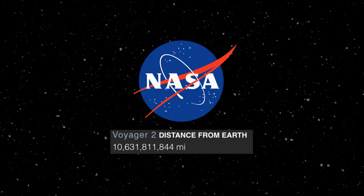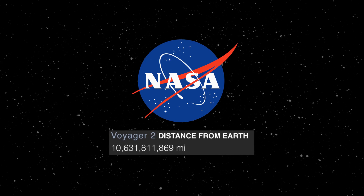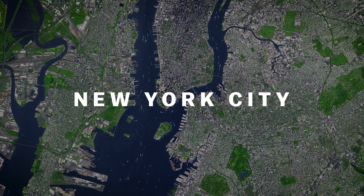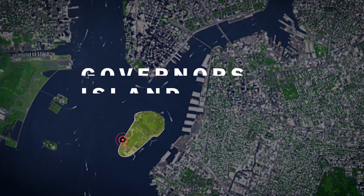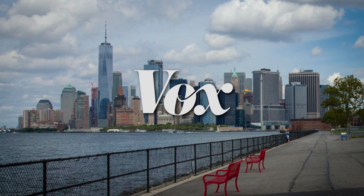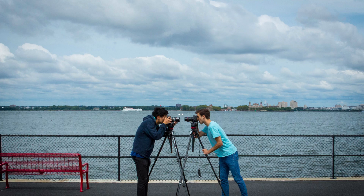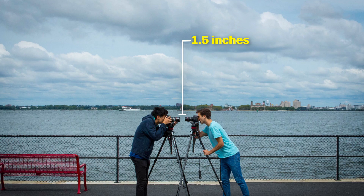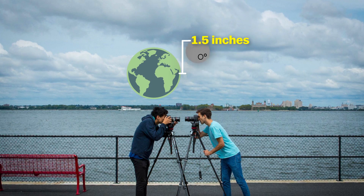But 10,631,811,855 miles is hard to wrap your head around. So we converted the actual distance to a human scale and headed to Governor's Island to visualize just how far away that really is. We started by setting up our cameras one and a half inches away from one another to represent the distance between the Earth and the Moon.